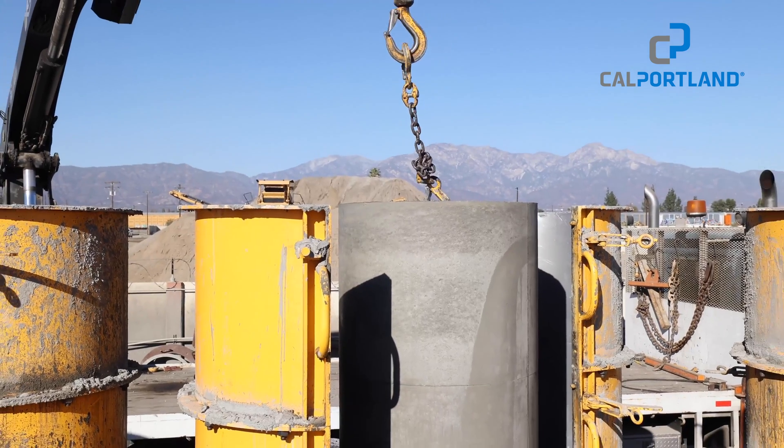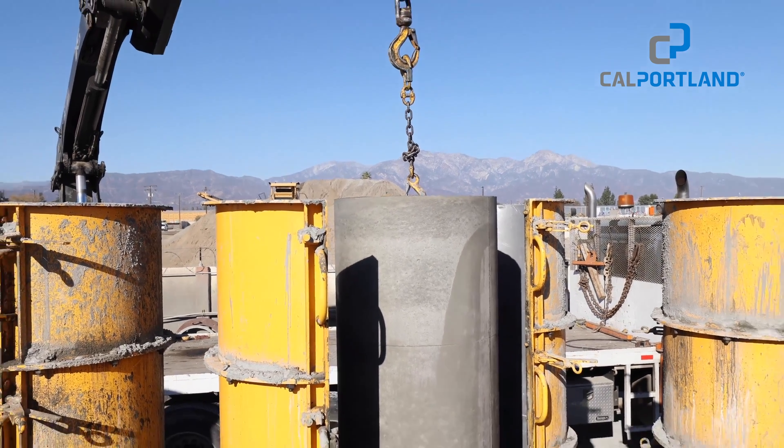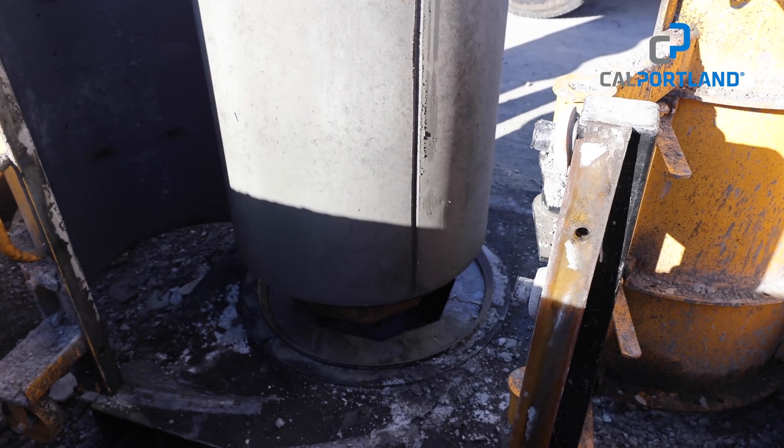We're stripping and pouring the same forms, double pouring it, and if it's a really warm day, we can get a three pour out of it. We've done that before too.